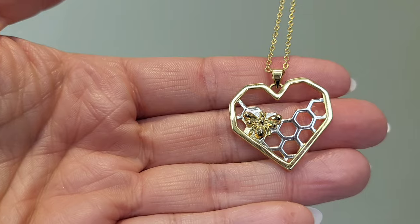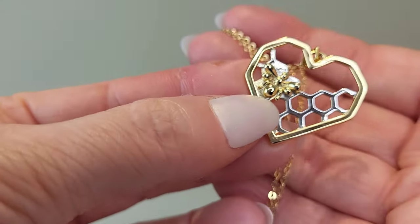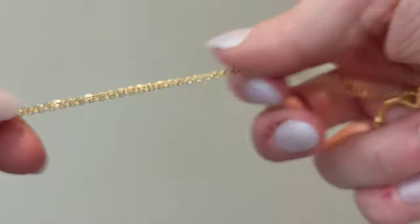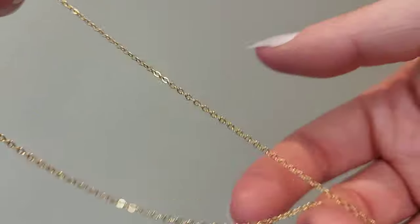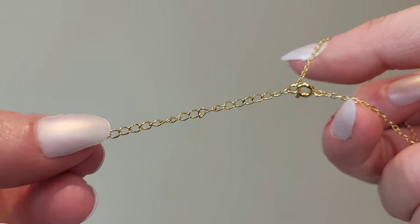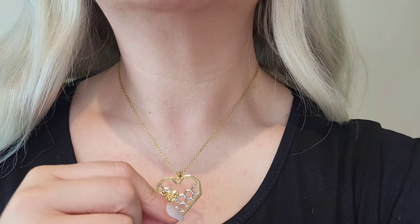The necklace has a honeycomb design — very dainty but also a bit of a statement piece. It has a heart-shaped gold frame with a silver honeycomb on the inside and a little gold bee on there too. The pendant is about an inch squared. It has a beautiful dainty gold link chain with a round clasp, and the chain is adjustable with three main loops plus smaller loops.